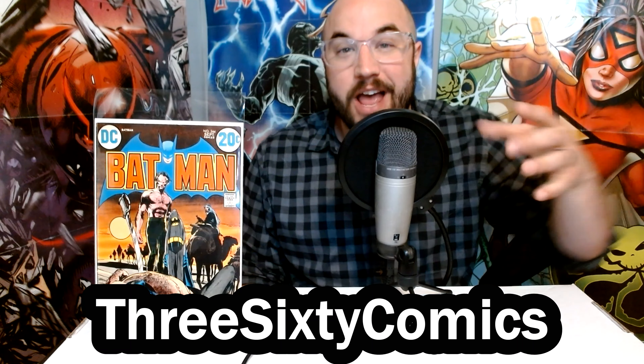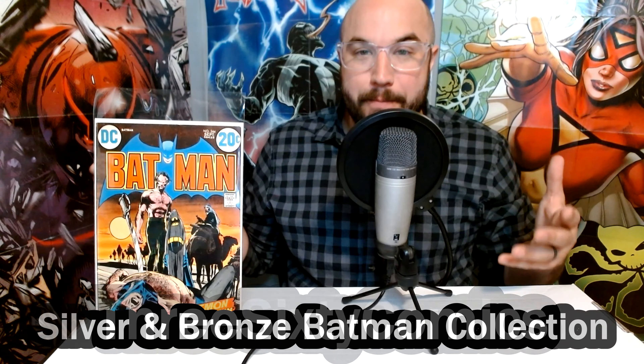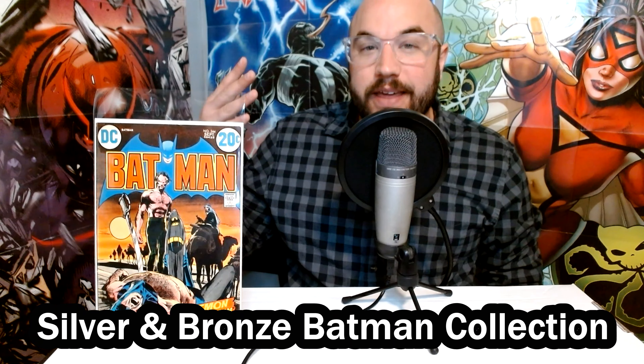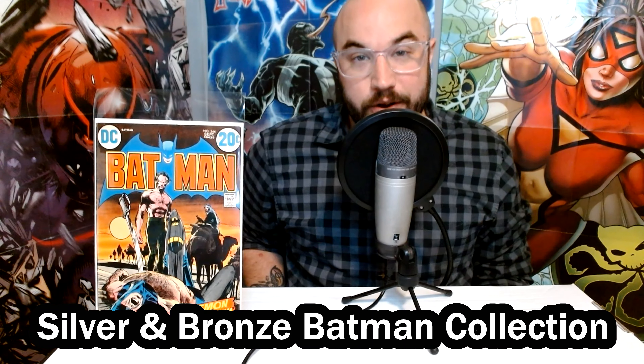What's up comic book community? Joe here bringing you another episode of 360 Comics. Just yesterday I got a random text out of the blue with someone trying to sell me some Batman comic books, and as you can see right next to me, I ended up picking them up. They spanned from the late Silver Age through the early Bronze Age and there were some major keys in there. I pulled out the 15 best books that I'm going to show you today.